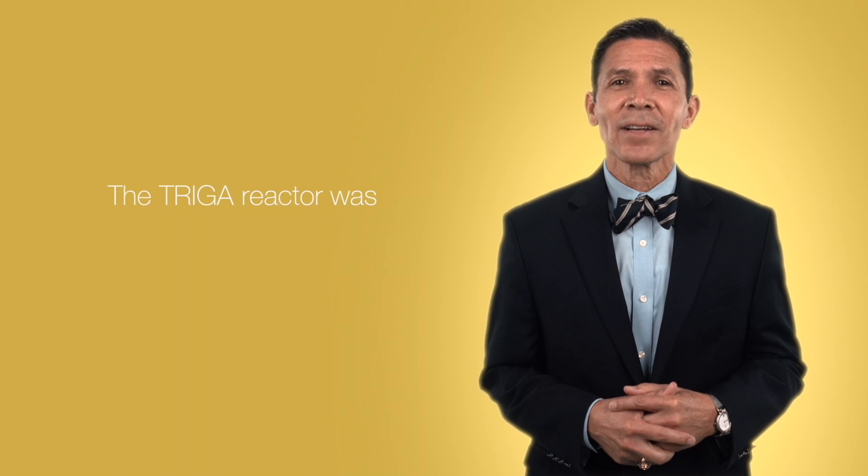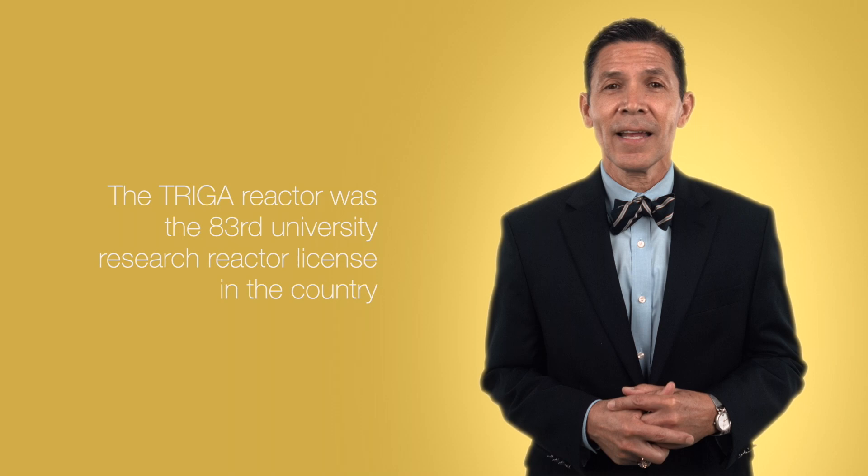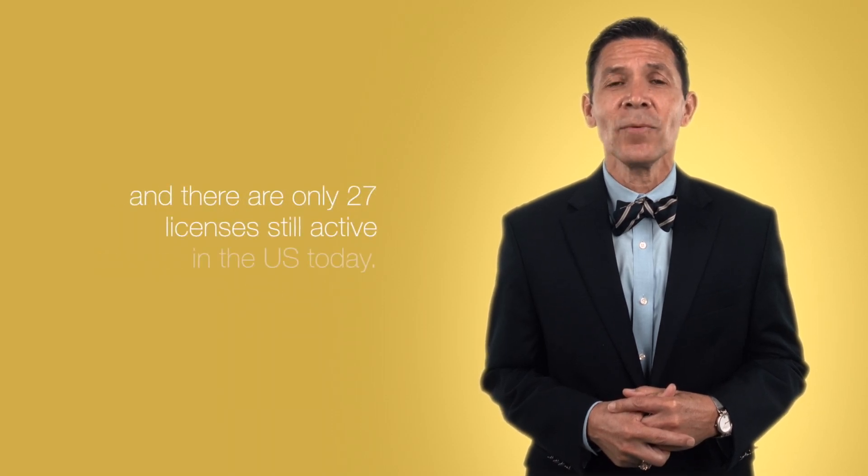The TRIGA reactor was the 83rd university research reactor license in the country, and there are only 27 licenses still active in the U.S. today. Texas A&M leads the country in preparing the nuclear engineering workforce. We have the largest student enrollment of all nuclear engineering departments in the country. Our research focus spans developing new nuclear technology, radiation science for isotope production, biological and medical applications, and training for tomorrow.